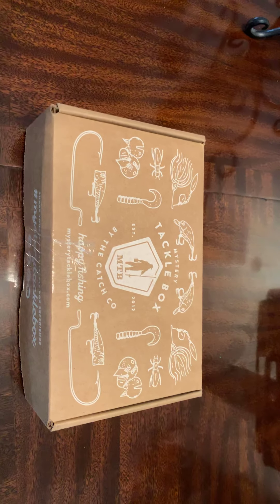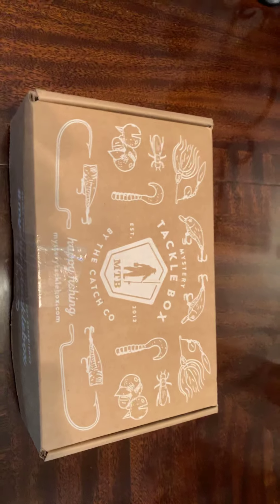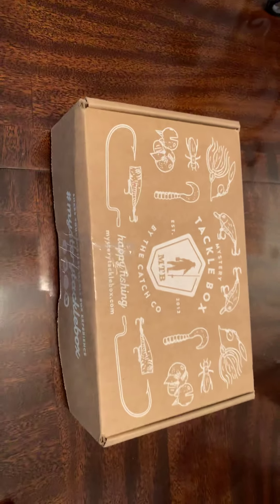What's up guys, today we're gonna go ahead and do the mystery tackle box opening. Got this one here from Carl's Tackle — you can order it online.